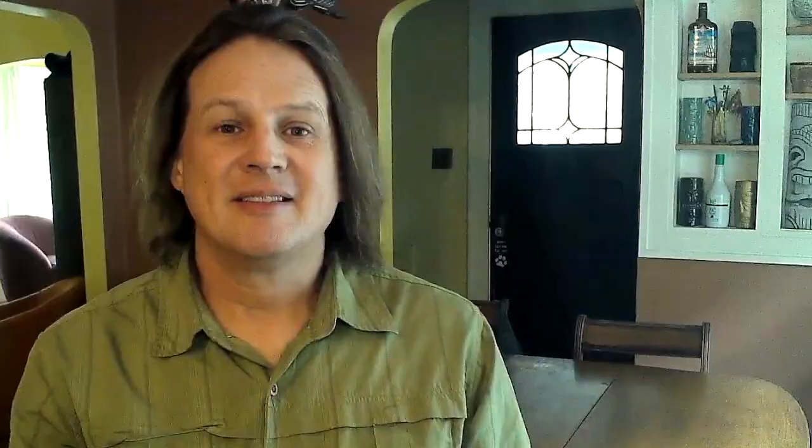It's summer 2022, and this is the camera that I recommend to my clients. You can buy it with the link below, and I'll update that link if they change their store. If I find a different option that I think is better than this one, I'll post an update that you can find up here. Otherwise, if you have $700 burning a hole in your pocket, I've got a video about that teleprompter I mentioned earlier.